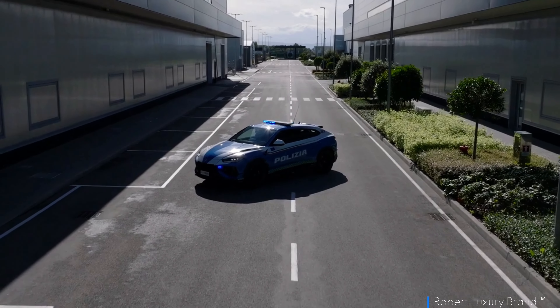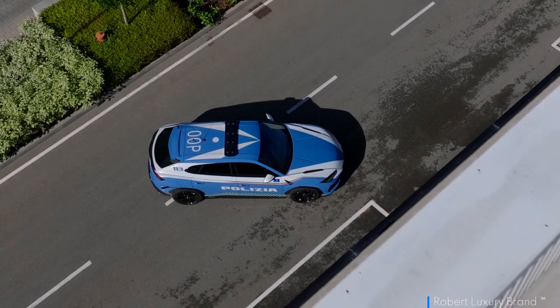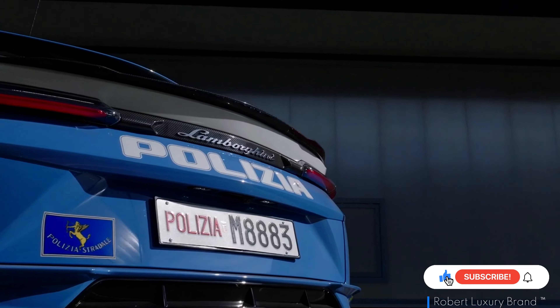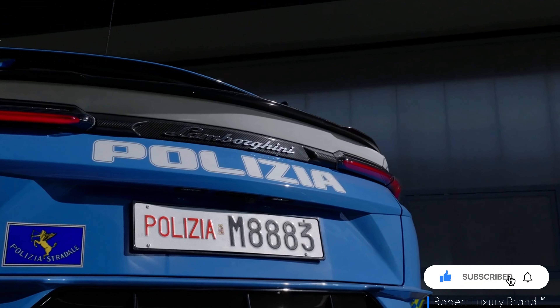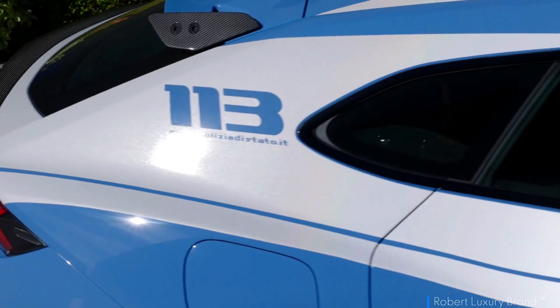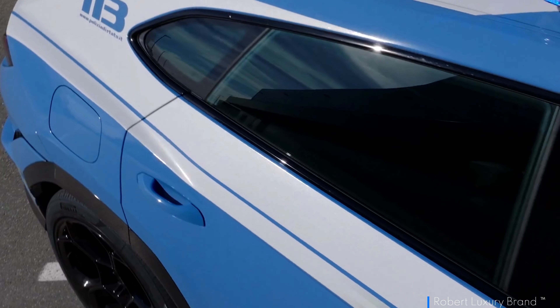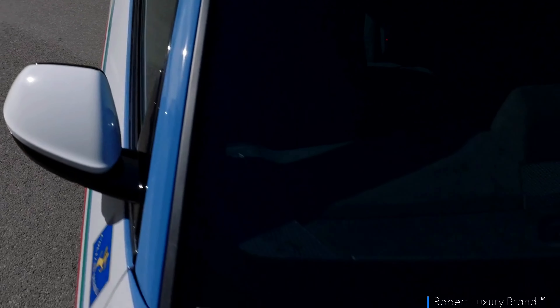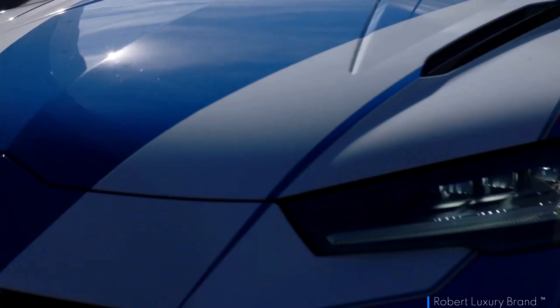Beneath its bespoke livery lies a twin-turbo V8 engine capable of delivering 666 horsepower and 850 newton-metres of torque across a broad rev range. With acceleration from 0 to roughly 60 miles per hour in just 3.3 seconds and a top speed of around 190 miles per hour, this Urus Performante doesn't shy away from performance — essential when every second counts in life-saving scenarios.